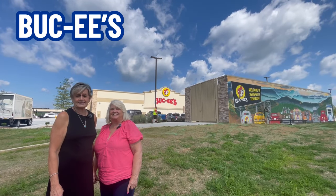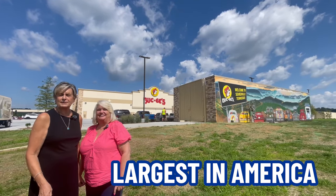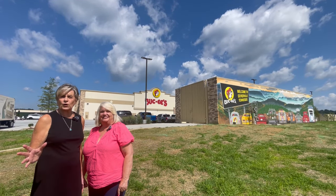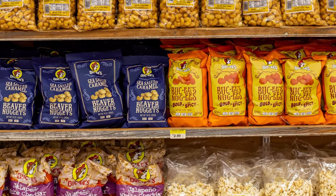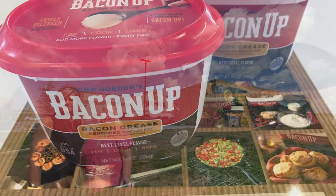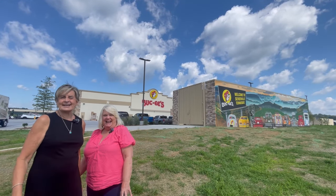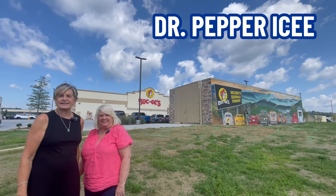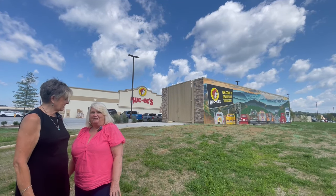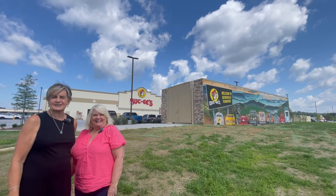Here we are at Buc-ee's. For right now, this is the largest Buc-ee's in America, but they're going to be building a larger one back in Texas. They have several things they're famous for, like their beaver nuggets — caramel, sugar, and butter-coated corn puffs — and you can even buy a bucket of bacon grease. Welcome to the South. There's also Dr. Pepper Icys, jerky, nuts, and brisket on the board. Their barbecue is awesome.